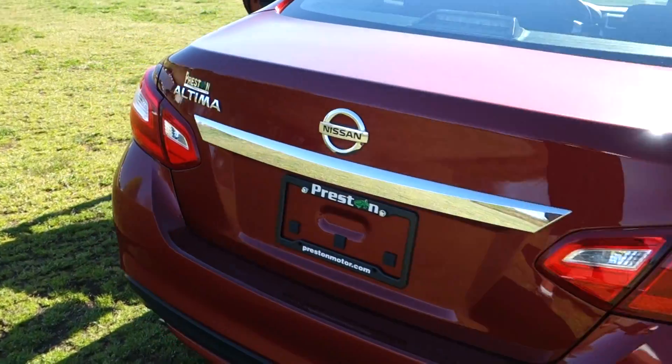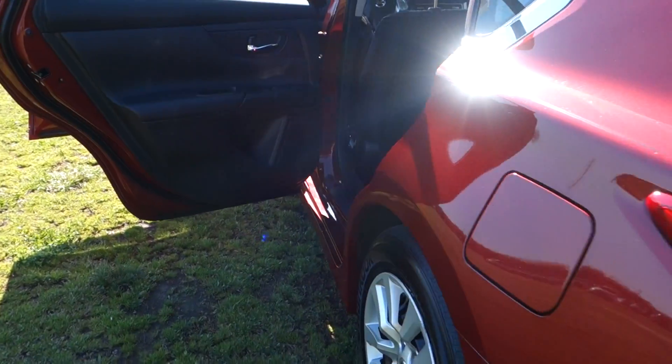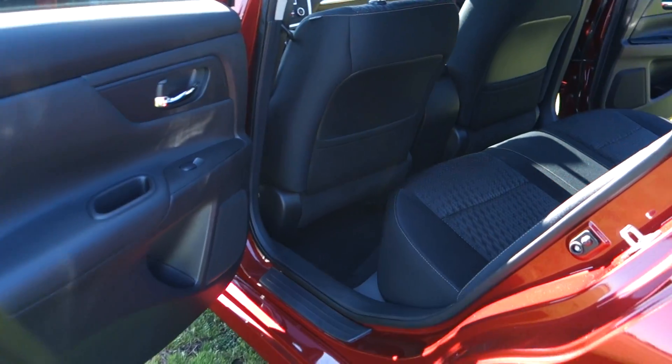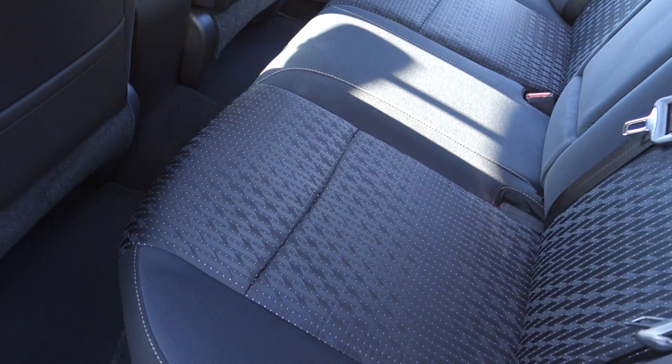And of course it does have your CVT automatic transmission. It does have your black cloth upholstery. Let's just dive on in here to take a look. As you can see, no rips, burns, stains, or smells.